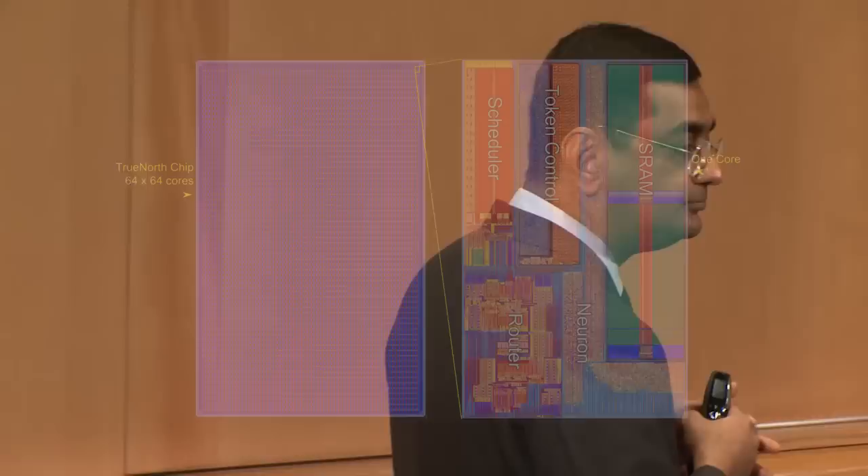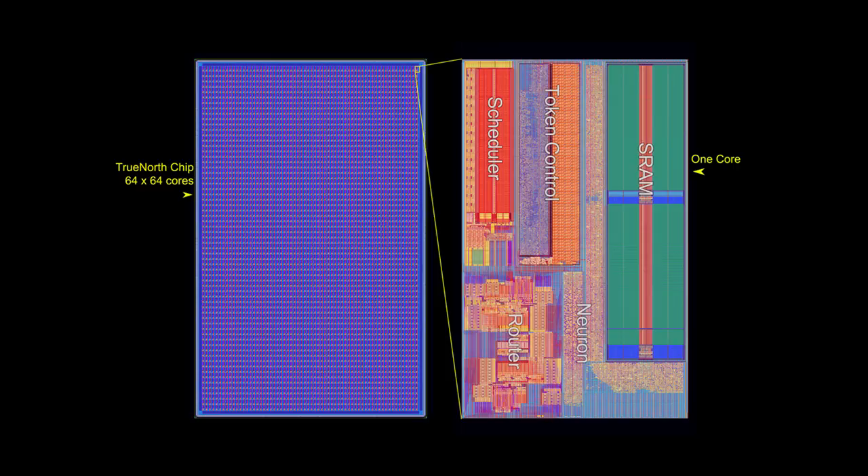Just about three months ago, we unveiled a chip which took not just one, not just two, but 4,096 cores in a 64-by-64 array, creating a chip that requires 5.4 billion transistors in Samsung's 28-nanometer low-power process. The chip has 1 million neurons and 256 million synapses. As the chip came, we were full of trepidation — completely new architecture, a new process within IBM, a novel hybrid synchronous-asynchronous circuit design methodology was used.